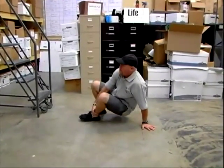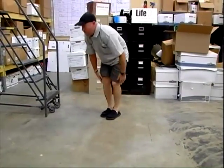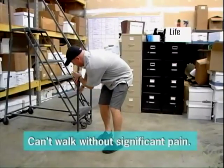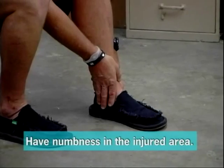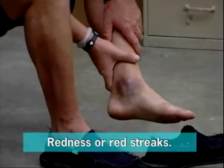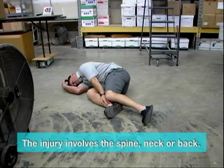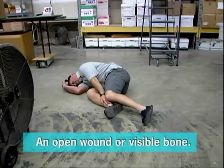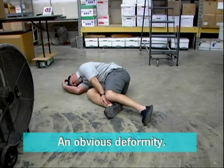Fractures, dislocations, severe sprains and strains need to be treated cautiously. You should call 911 if the victim can't walk more than four steps without significant pain, can't move the affected joint, has numbness in any part of the injured area, or if you see redness or red streaks spreading out from the injury. The injury involves the spine, neck, or back, a snap or crack was heard at the time of the incident, there is an open wound or visible bone, or if there is an obvious deformity.